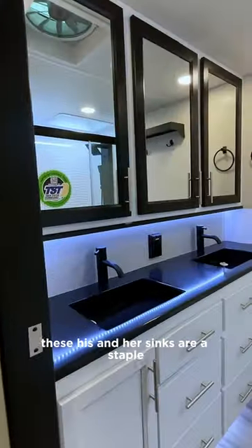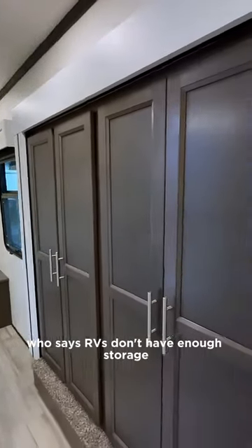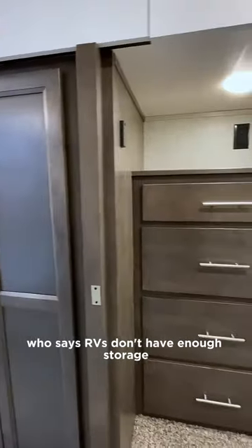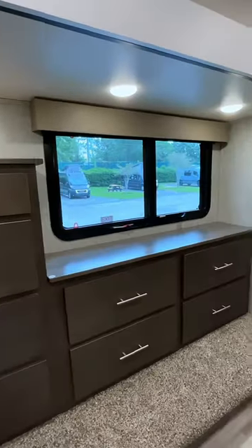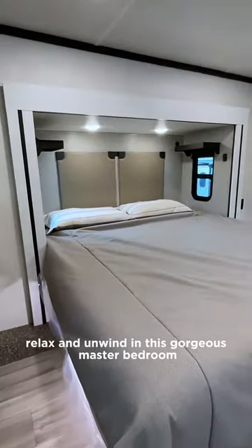These his and her sinks are a staple. Who says RVs don't have enough storage? Relax and unwind in this gorgeous master bedroom.